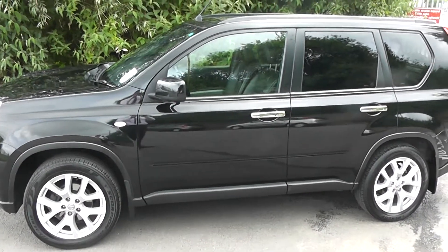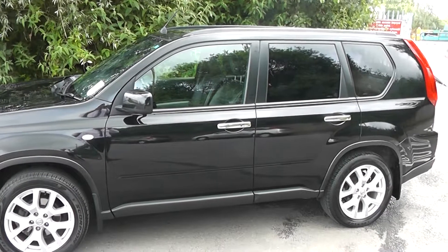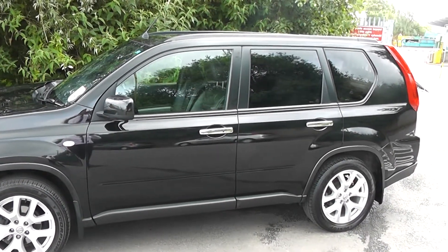We do offer a Permashine package here at Wessex Nissan which guarantees the showroom shine look on your fabric and your paintwork for up to 7 years. You can ask your sales advisor today for more information.